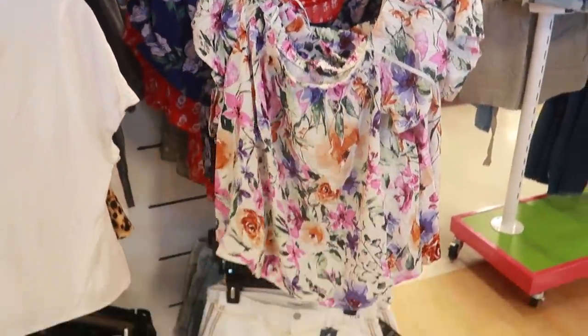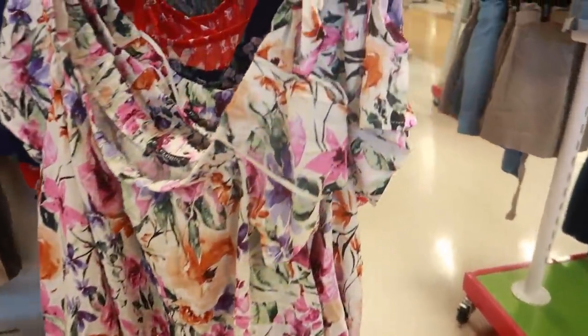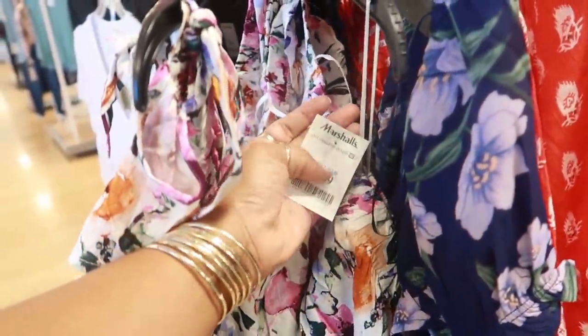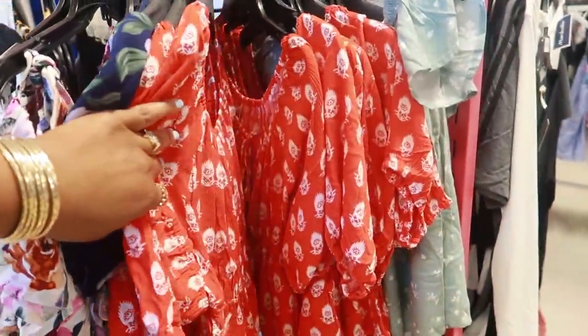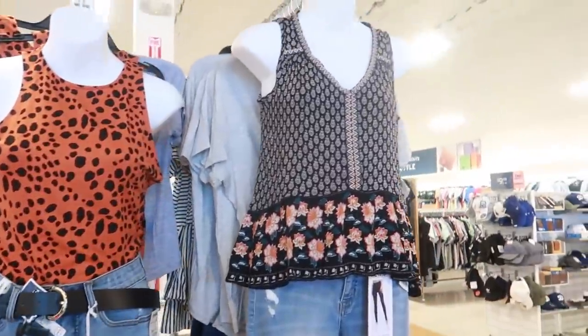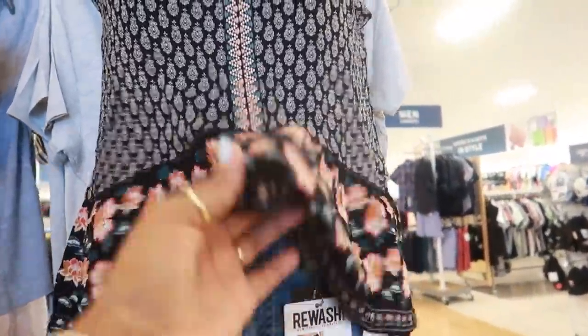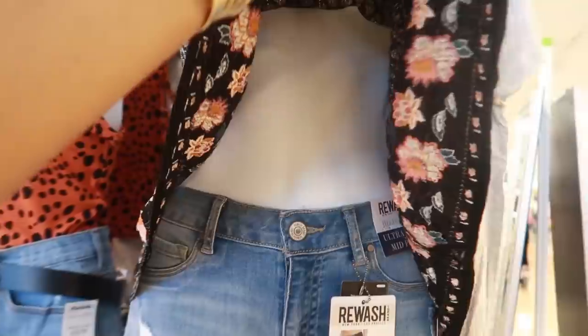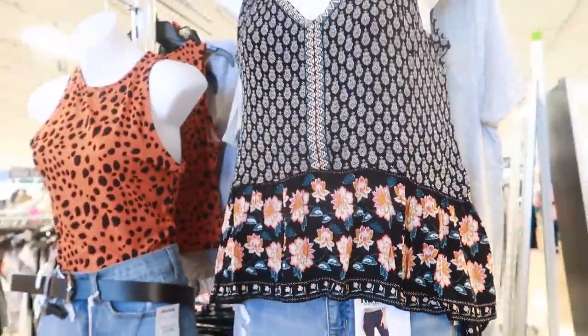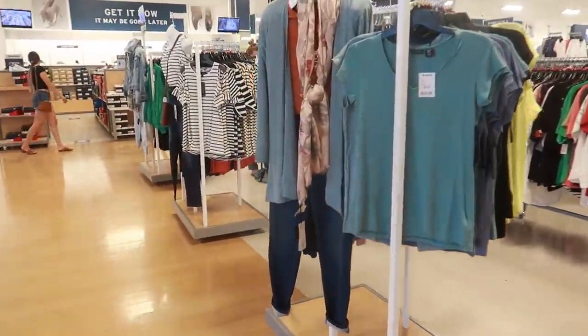You have these cute little floral off-the-shoulder tops, some shorts. These tops come in different colors — $12.99. That outfit and then this one — this one looks like Free People for some reason. Okay, let's see what else we can find.